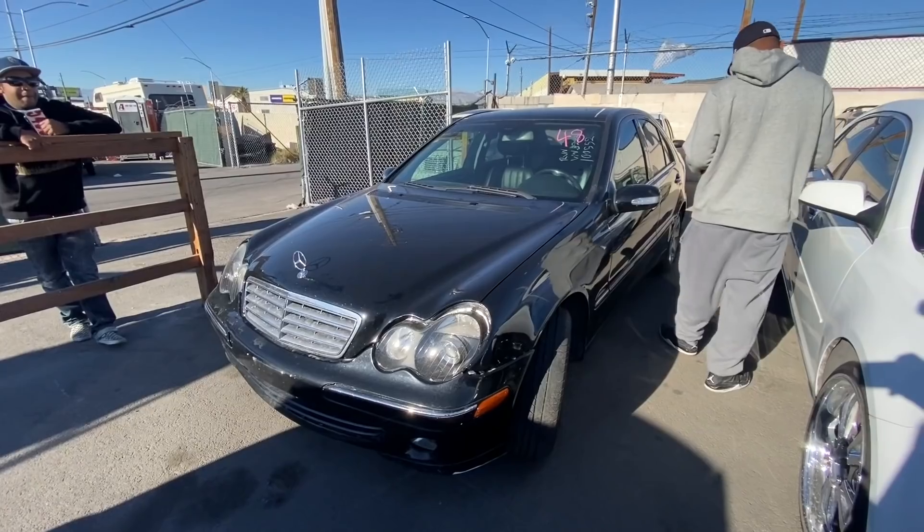What's up guys, we are back here with another auto auction update. We got a bunch of cars on the list. We bought the Buick yesterday, picked it up and took it home. Let me know in the comments what you guys think about the Buick. Please like, comment, and subscribe to the channel. We got a bunch of cars on the list today, so let's get right into it.